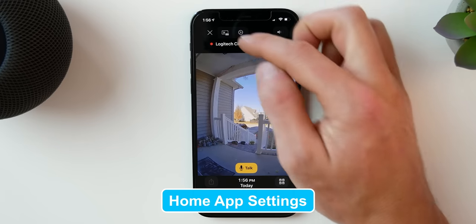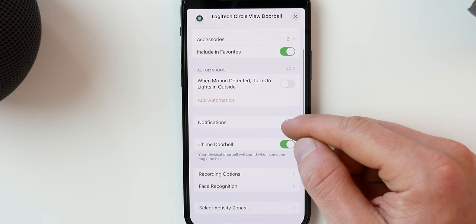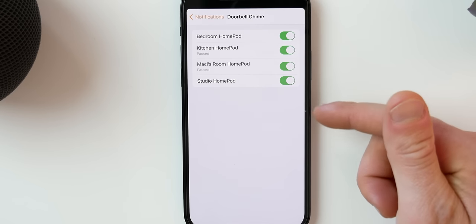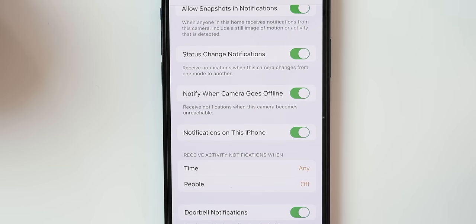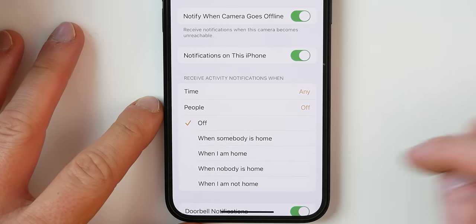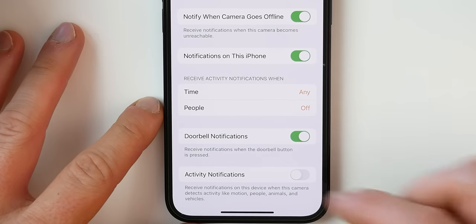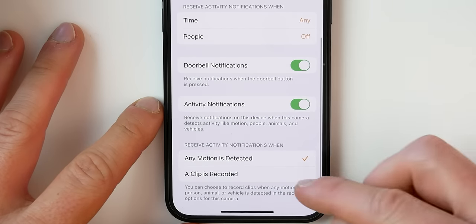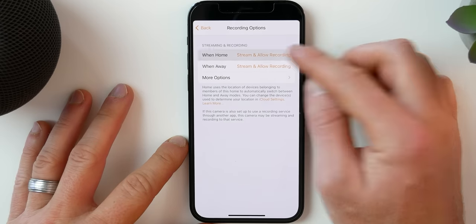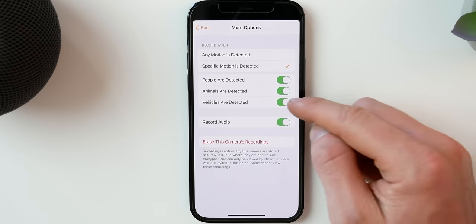Let's talk about the Home app settings. You can change the room and see the included accessories. With this doorbell camera, we actually get a light sensor and a motion sensor as well that we can use in other HomeKit automations. In the notification section, you can choose which HomePods will get a chime when the doorbell is pushed, allow snapshots in notifications, get notifications if the camera goes offline, get notifications on your phone anytime or only during certain times, and set notifications based on who is home. You can also turn on or off doorbell notifications and activity notifications for detected motion, people, animals, or vehicles.